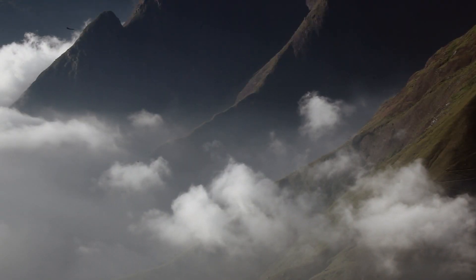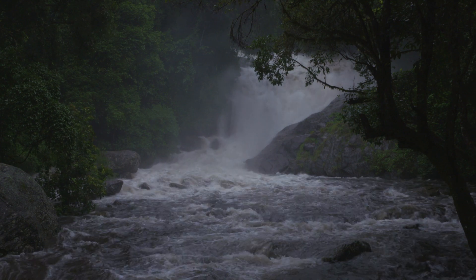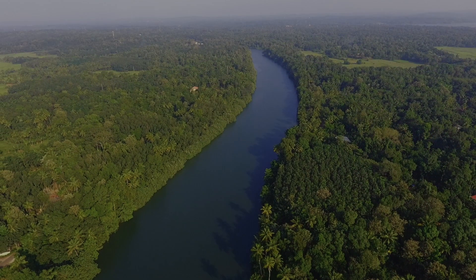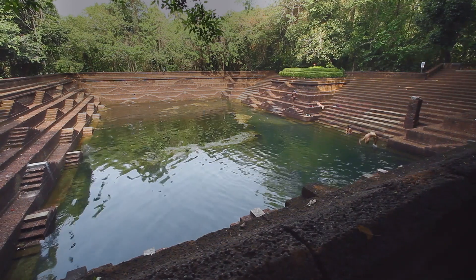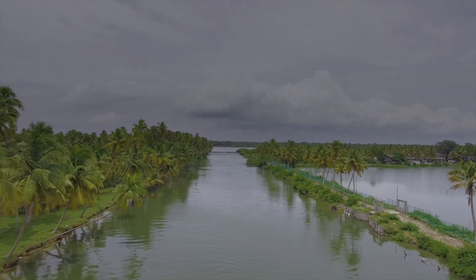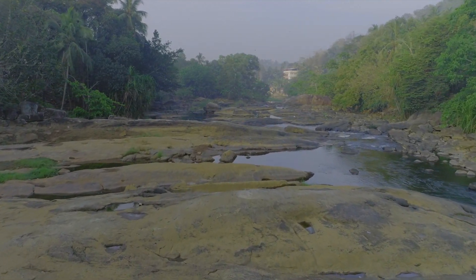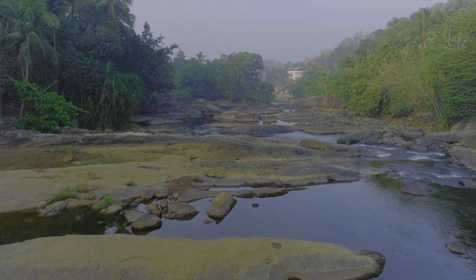Nestled between the Western Ghats and the Arabian Sea lies the emerald green water-rich land of Kerala. The region is studded with lakes, rivulets, wetlands and 44 rivers. However, of late Kerala is drying up. The dwindling water supply could be the result of the injudicious use of natural resources.